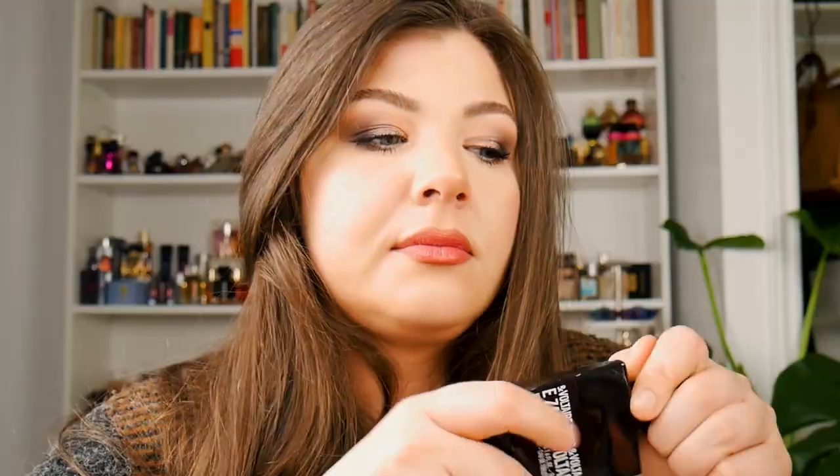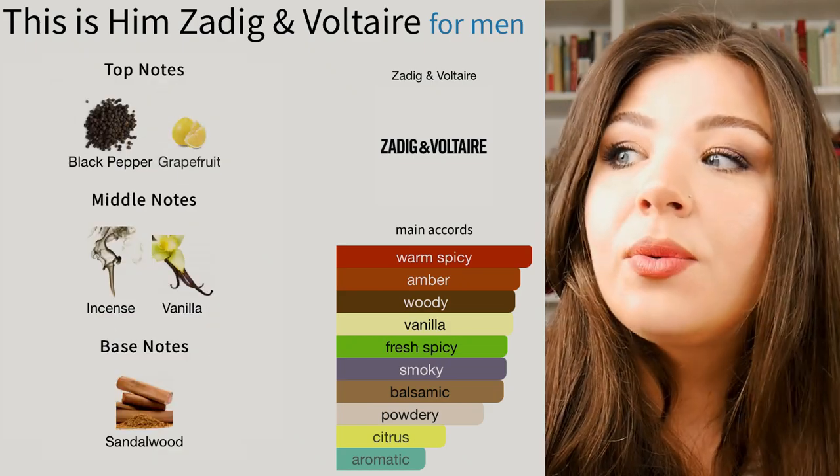Next up I got This Is Him by Zadig & Voltaire, and this is an eau de toilette. But you guys, this is so powerful — it projects, it will leave a trail. And while this is marketed towards men, I think this is an amazing unisex incense scent with a bit of vanilla, some sandalwood, a lot of pepper and bergamot in the opening. Definitely shares the same DNA from This Is Her and Just Rock, but definitely more masculine. I think this is an amazing layering scent as well — This Is Him with This Is Her, best of both worlds, amazing combination. So potent, so long lasting. This smells amazing on my partner and I can always tell when he wears it — that's how strong and loud-projecting this scent is. Quite a beast. Very long lasting.